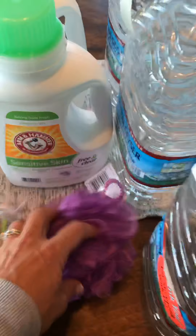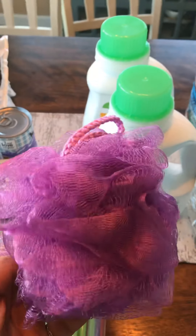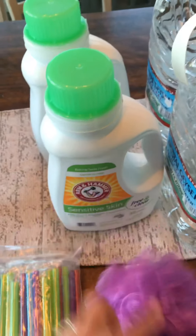And then this loofah was free. I'm not a huge fan of loofah because I feel like they hold onto bacteria and stuff, but use it for a little bit and then toss it. It was a freebie so we took it.